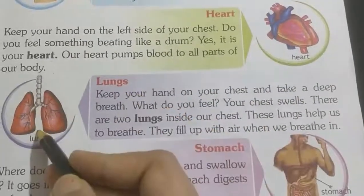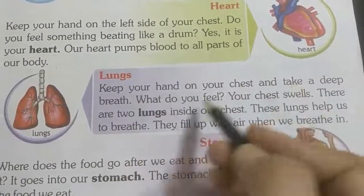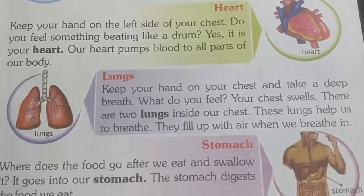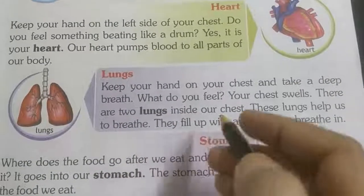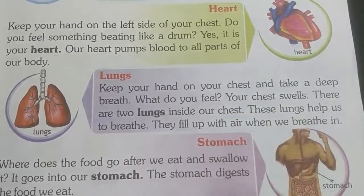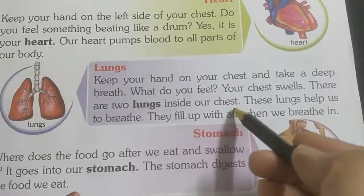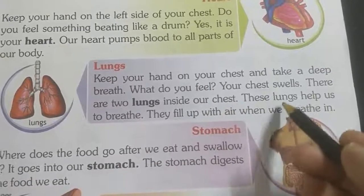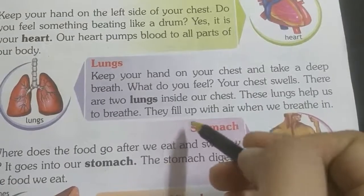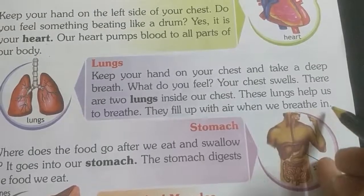Lungs — this is the lung. Keep your hand on your chest and take a deep breath. Your chest swells and fills up. There are two lungs inside our chest. These lungs help us to breathe. They fill up with air when we breathe in.